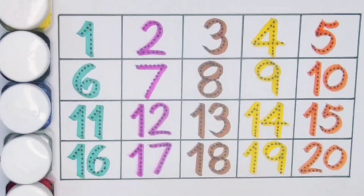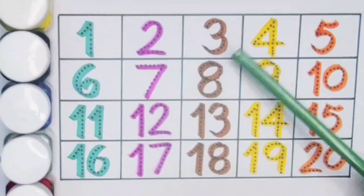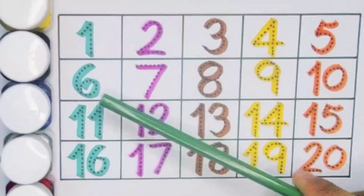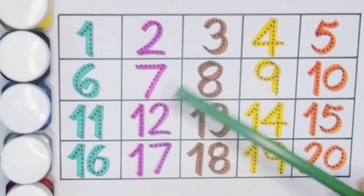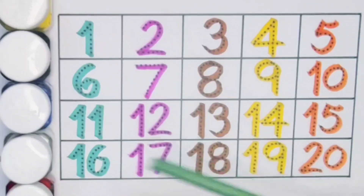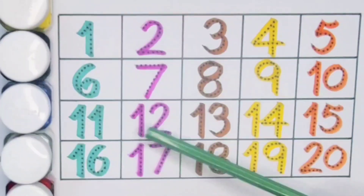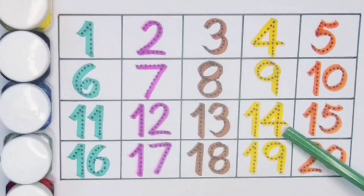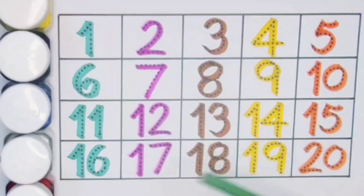What we learned: one, two, three, four, five, six, seven, eight, nine, ten — one zero. Eleven — one one. Twelve — one two. Thirteen — one three. Fourteen — one four. Fifteen — one five. Sixteen — one six. Seventeen — one seven. Eighteen — one eight. Nineteen — one nine. Twenty — two zero.